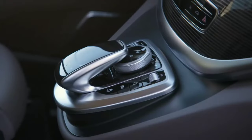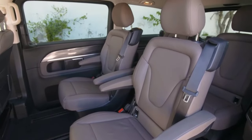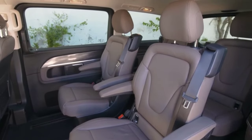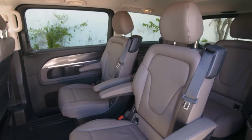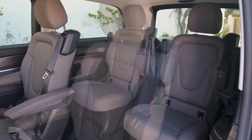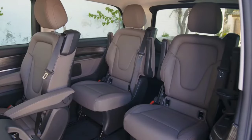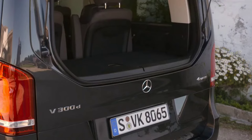Three other new convenience features, some of which are optional, include the keyless start function, heated steering wheel, and dimmed rear cabin lighting for driving at night. With 64 colors, the ambient lighting offers an even more individual and homely atmosphere. For more convenient access to the rear, the V-Class and EQV now also have a sliding door on the left-hand side of the vehicle as standard.